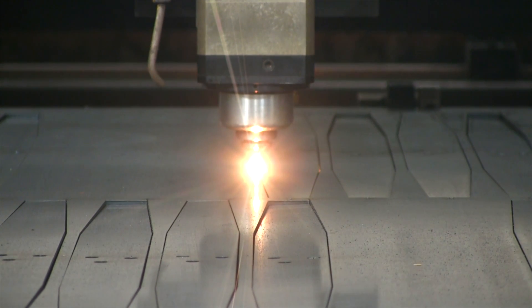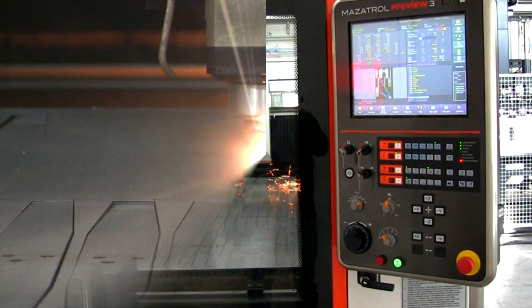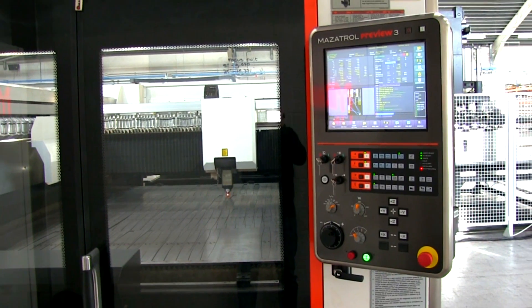The production runs in three shifts. At night, machines with cell automation run without human input.